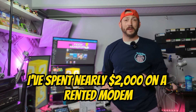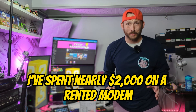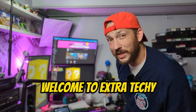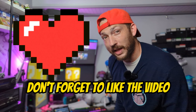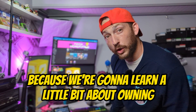Over the past 10 years I've spent nearly two thousand dollars on a rented modem — don't do that. Welcome to Extra Techie, where we learn to tech and tech to learn. If you found this video helpful, don't forget to like and subscribe. Now get ready, because we're going to learn a little bit about owning our own modem.